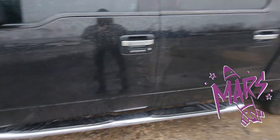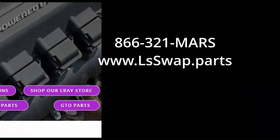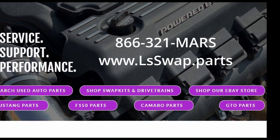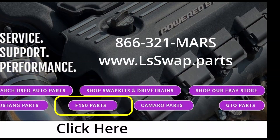So if you need any doors or you need a bed for your F-150, give us a call — this truck has it. Nice chrome wheels. 866-321-6277. We've got swapped-out parts listed on the internet — click the button for F-150 parts.